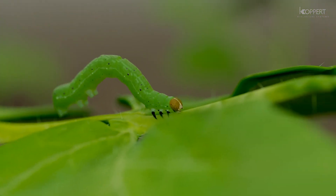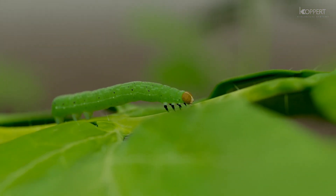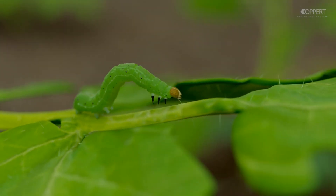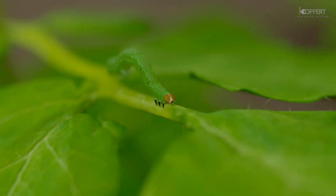The biological control of caterpillars and other foliage feeding pests is challenging because the number of effective products is limited. Koppert, however, offers a biological and effective solution to combat these pests.